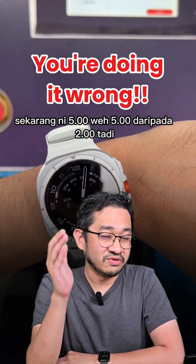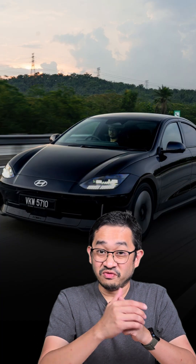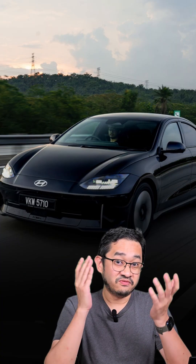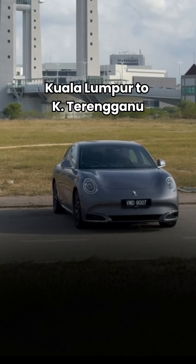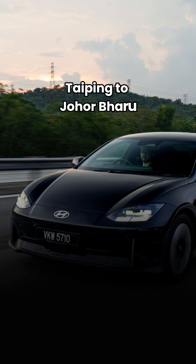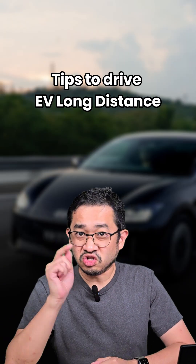Sorry bro, you're doing it wrong. Let me give you some advice. I've been driving EVs a lot for long distance drives. I've been from KL to Kota Baru during Raya Eve. I've also driven from KL to Kuala Terengganu, and even all the way to JB on a single charge. And I've had no big issues when it comes to charging for long distance driving.